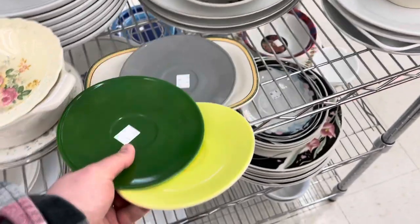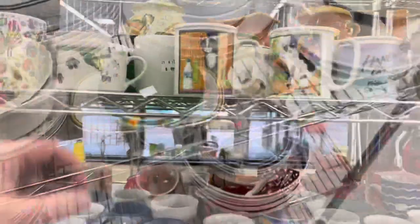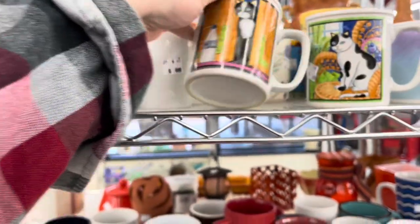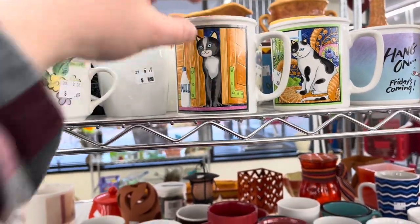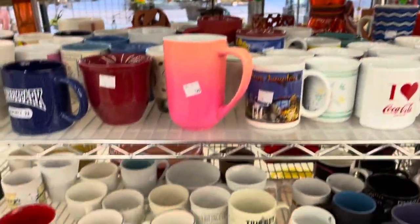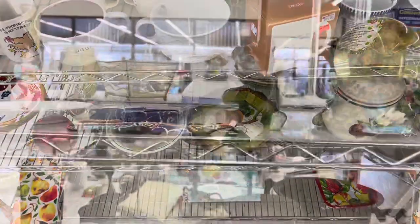These little saucers are great — I believe they're Hazel Atlas in the Moderntone pattern. I searched for the cups for quite some time over in the coffee cup section hoping I would come across them, because I just loved those colors, but without the cups the saucers weren't really worth picking up.